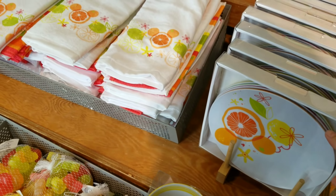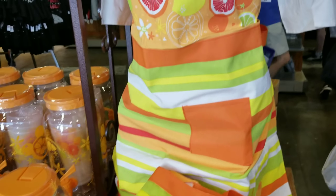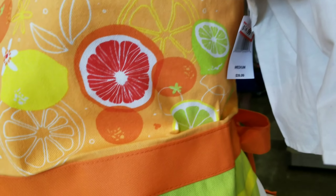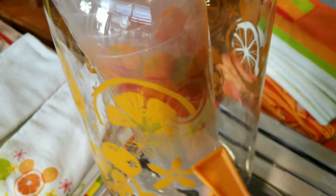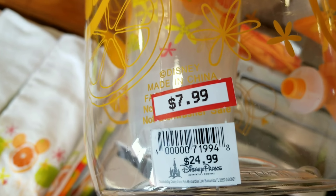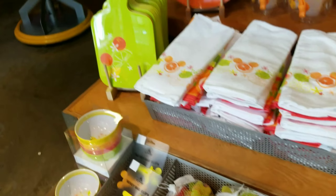Look at this super cute apron — it was $39.99 and it's $14.99. And then there's this really cool set with four plastic cups inside. It was $24.99 and it's only $7.99. Let me go over here — I'm super excited.